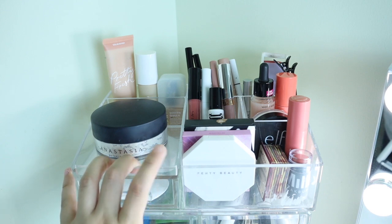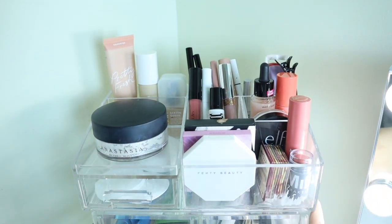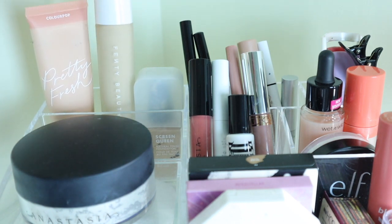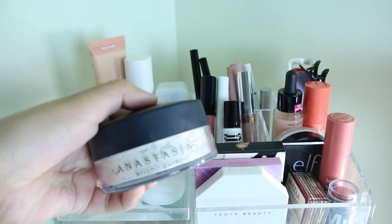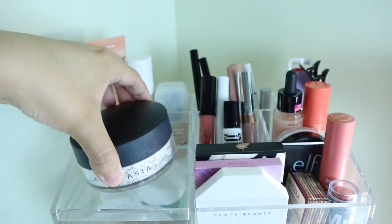I think I've had this organizer for almost a year now and it is still in great condition. This is actually a separate organizer and then the one below it I got from Target years ago. For this top part, I like to switch out the makeup every two to three weeks to focus more on getting use out of the products. In the back I have some foundations — the ColourPop Pretty Fresh Tinted Moisturizer, a foundation from T which is a recent purchase, and the Milani Screen Queen Foundation.